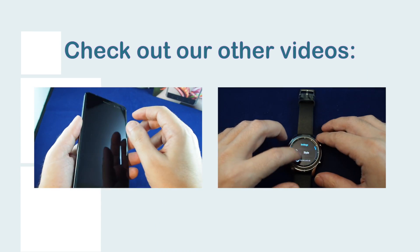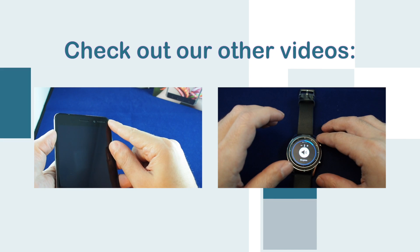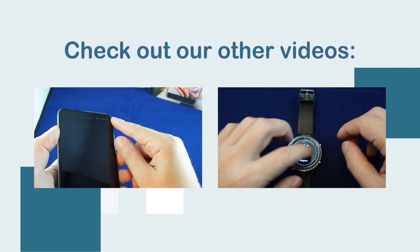You get your Nokia logo here on the front, on the back, and you get a Nokia logo on the front. So when was the last time you saw a phone that had the logo on the face as well?